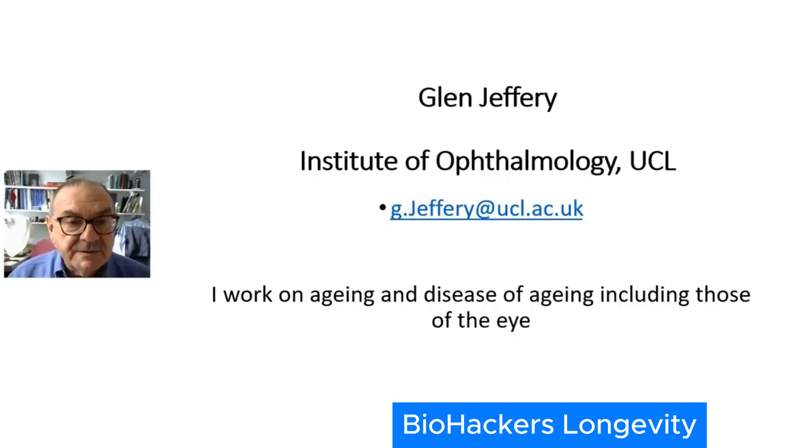Hello, my name's Glen Jeffery and I work at the Institute of Ophthalmology, University College London. I have a research program where I work on aging and diseases of aging, including those of the eye and the retina, and that accounts for a large proportion of my research activities and the people in my lab.